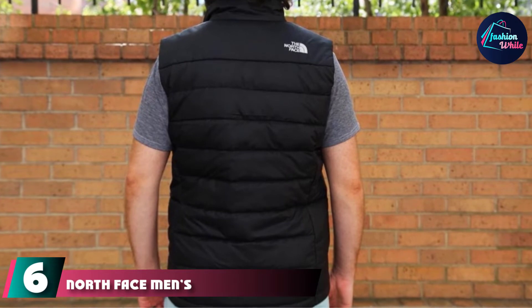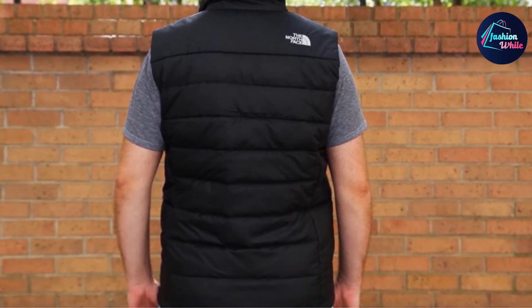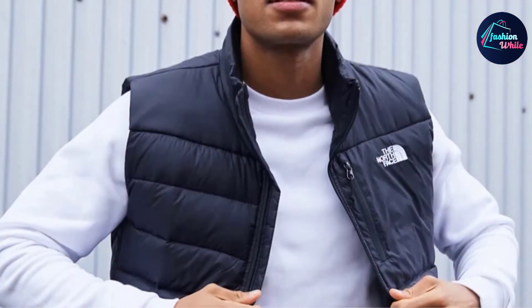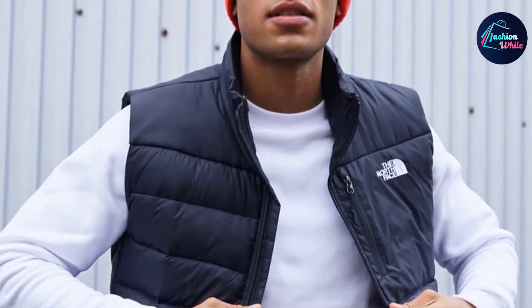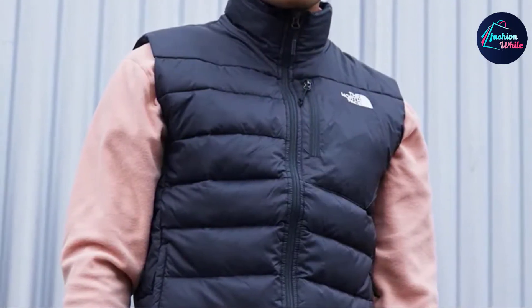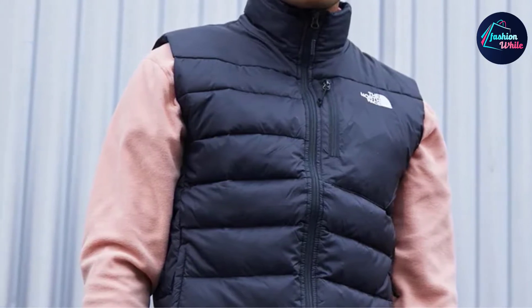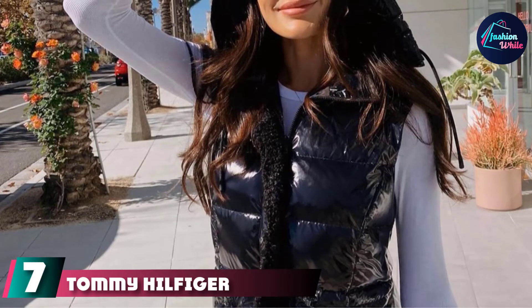At number six, the North Face Men's Acikagua Puffer Vest offers extra protection from chills and rain. Made from 100% polyester, it uses heat seeker insulation to trap body heat in adverse weather conditions. It also features synthetic insulation positioned at high friction areas for added warmth and durability.